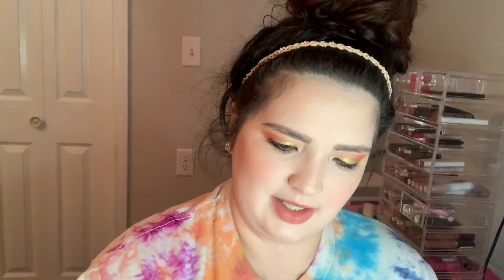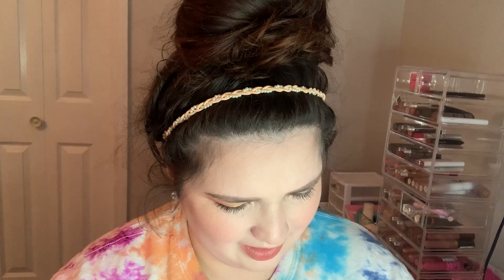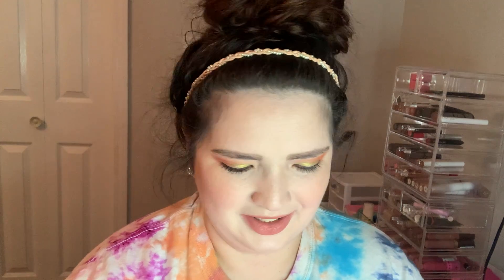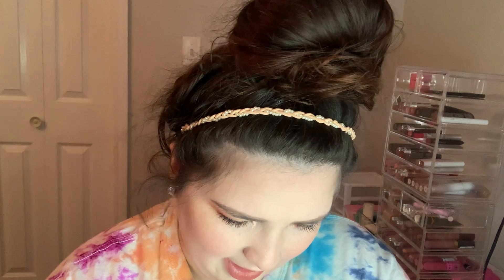Next is this pretty pink box — Brenda Dylan Kelly. Dylan is my husband's name. This is the lip cream. Oh, Brenda Loves Dylan? I'm very confused. It's a liquid lip and it retails for $12. It also says 90210 Beverly Hills, so I'm wondering if this was like a collab. I don't know who Brenda or Dylan are. Brenda Hart, Dylan Hart, Kelly. I don't know what the brand is — it just says 'Brenda Loves Dylan liquid lipstick' but also says Hart Kelly on there. The bottom says Dylan Kelly.